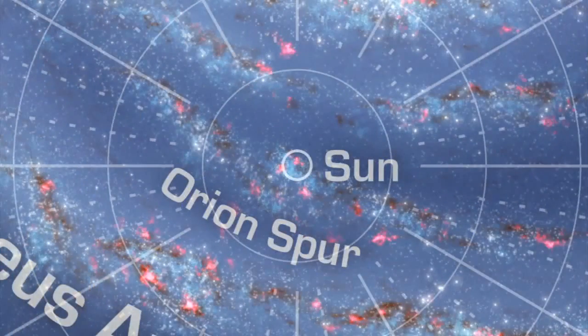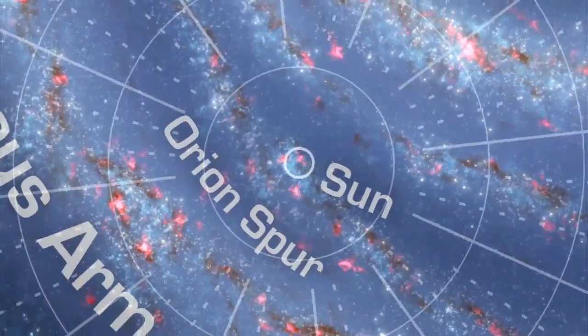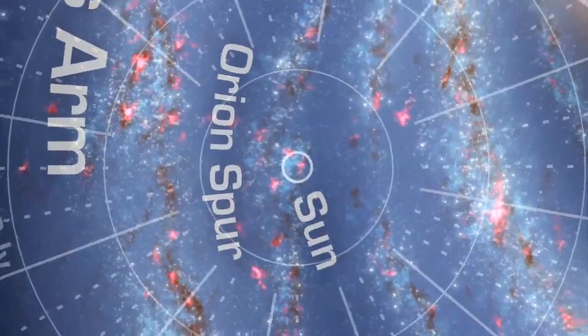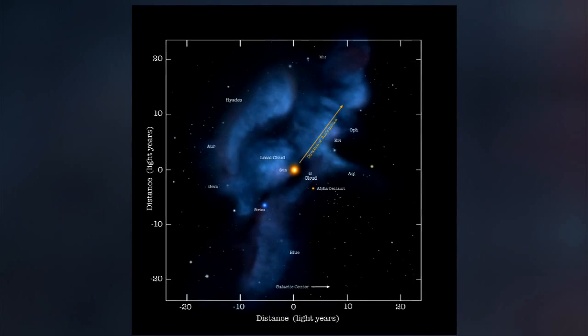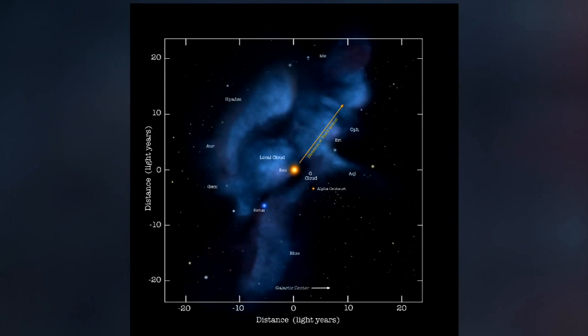Now we leave the dense clouds behind and journey into the very tenuous, fluffy interstellar clouds that surround the sun right now. We're actually in a complex of clouds, and they have names. We are right at the edge of what we call the local cloud — the bright yellow dot in the center of the figure. Because of the relative motion between the sun and these clouds, interstellar gas and dust are blown through the heliosphere at an incredible velocity of 50,000 miles per hour. IBEX is measuring the gas component of this flow.